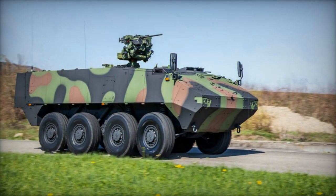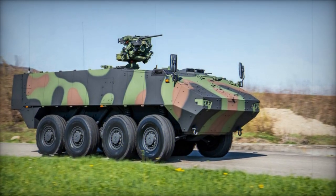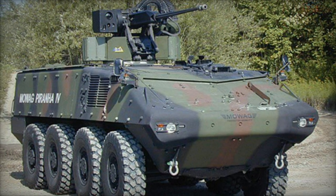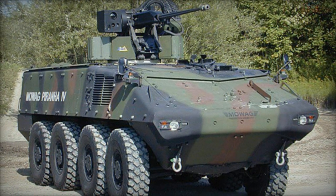Adaptable to various turrets and weapon stations, the Piranha 4 can be armed with a 12.7mm machine gun, 25 or 30mm cannons, or even 105mm low-recoil guns.